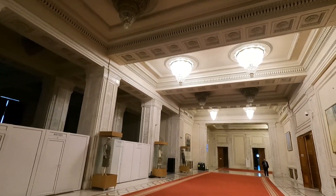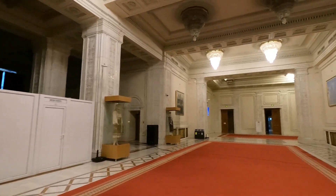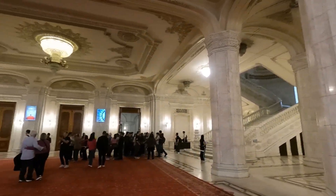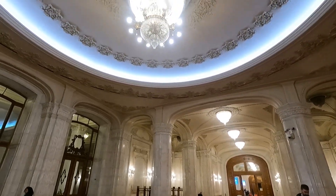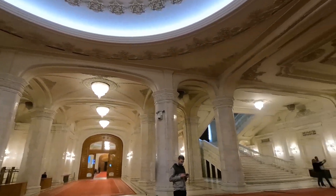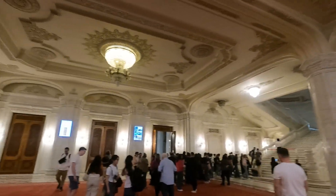One thing that called my attention was that every single room was beautiful. In some public buildings they might be big, but once you get in it's a regular building full of desks and regular paintings. But in the parliament it was different — it felt more like a castle. When you visit a palace or castle in Romania, everything is beautiful because the royal family wanted to show how sophisticated and rich they were, and the same thing happens inside the parliament.